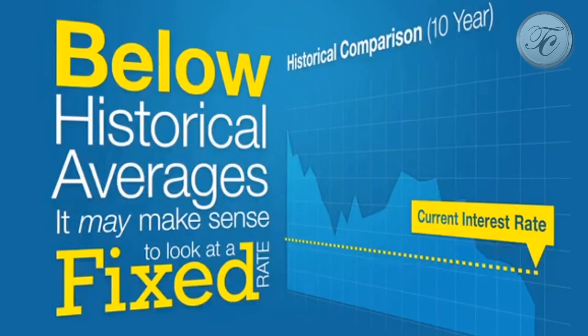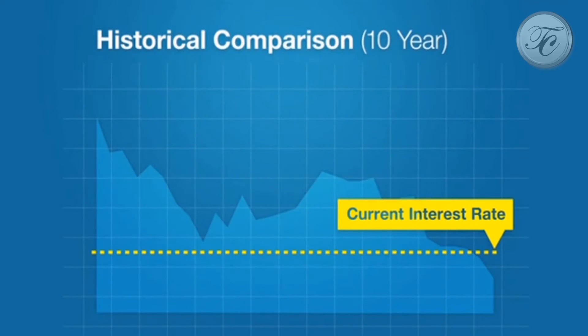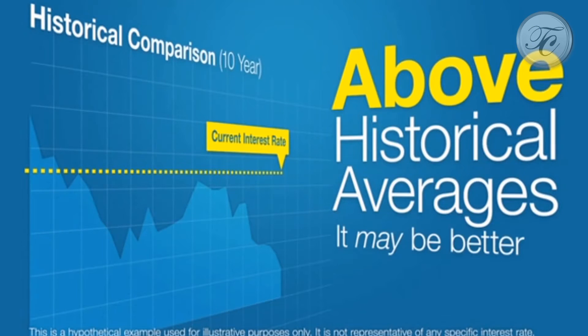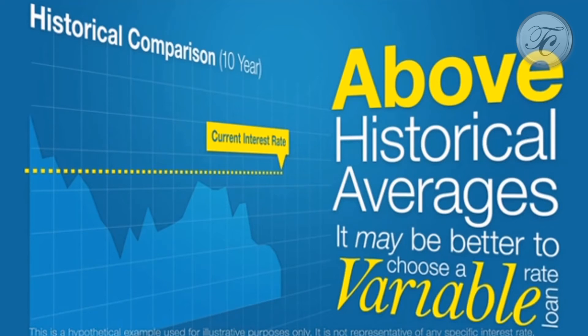That way, your interest rate will remain fixed even if interest rates rise. On the other hand, if interest rates are above historic averages, it may be better to choose a variable rate loan. Then, as interest rates fall, your interest rate will fall as well.